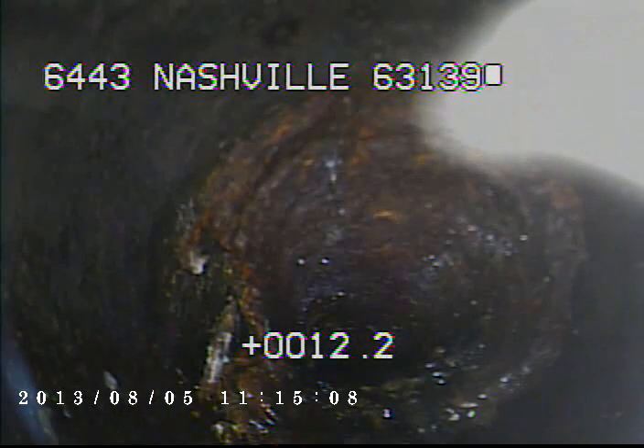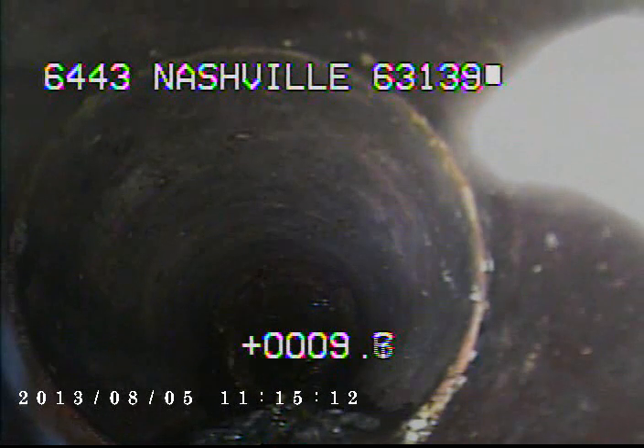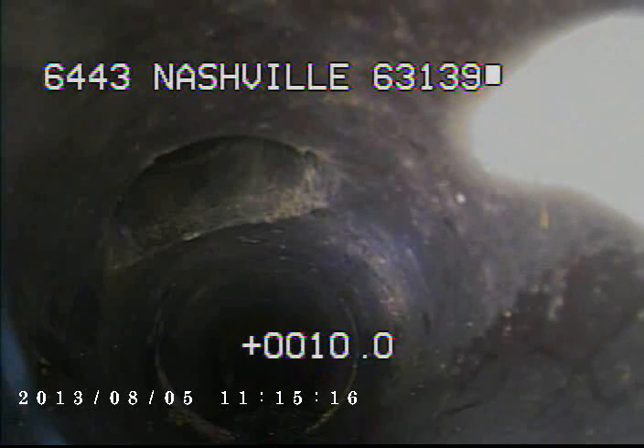Right here we're leaving cast iron. We're now inside of the vitrified clay. Here you can see a connection coming in, most likely for a downspout.